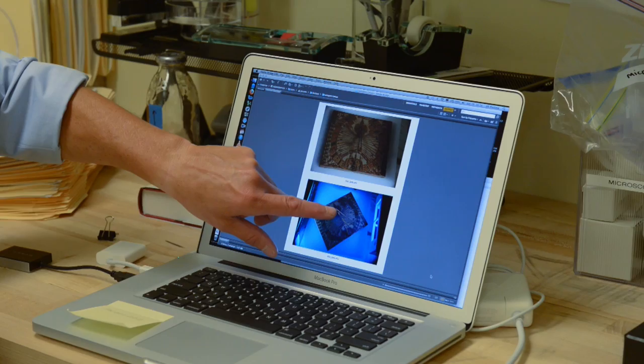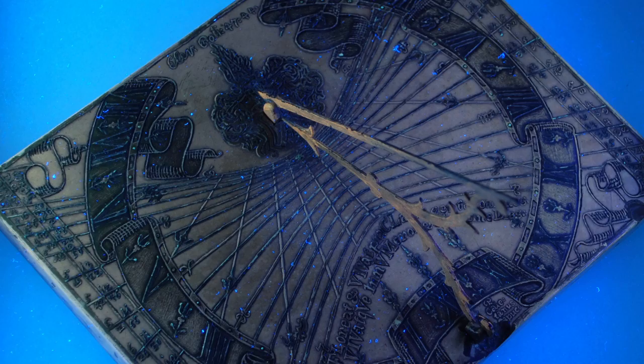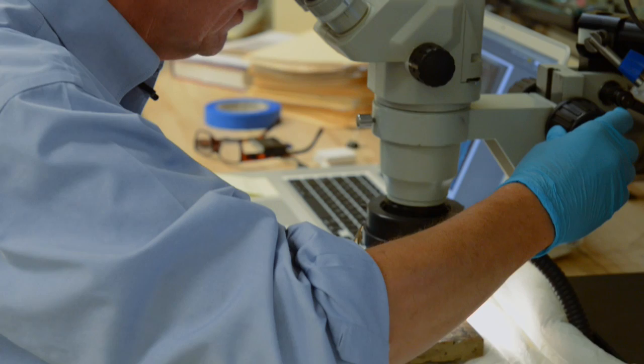For example, metals usually appear black when under UV. Since the metal gnomon on this dial is a whitish color in UV light, the conservator knows that it is coated. Coatings usually protect the metal from corrosion, like rust and fingerprints.